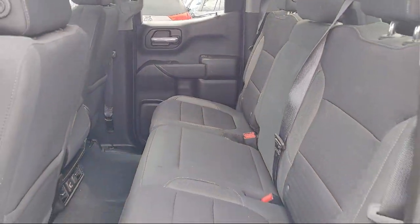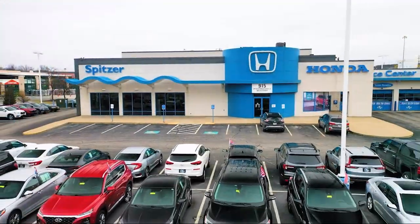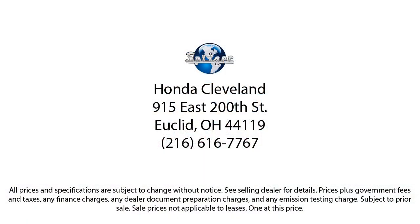Saving you more since 1904, the Spitzer family of dealerships is proud to provide our friends and neighbors with the best purchasing and owning experience in Ohio. We have a friendly staff and provide a fun atmosphere for our guests.